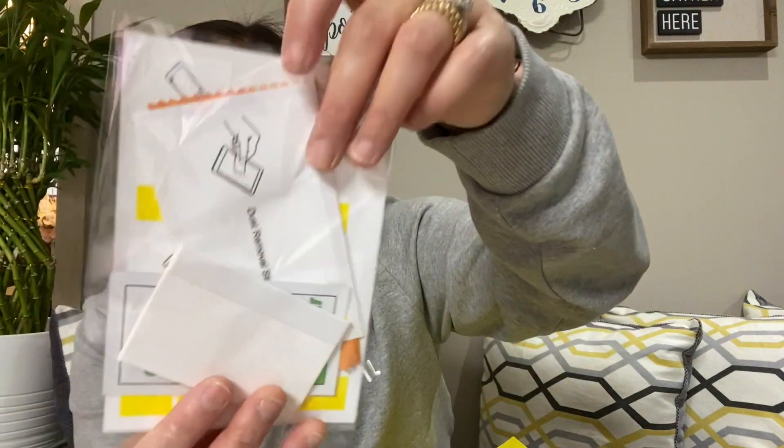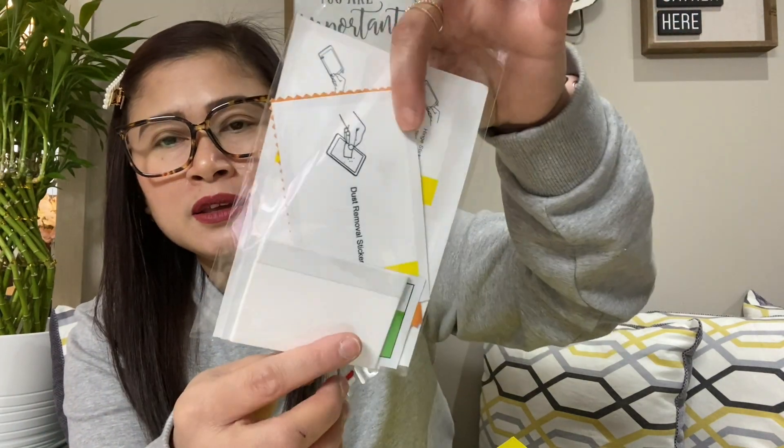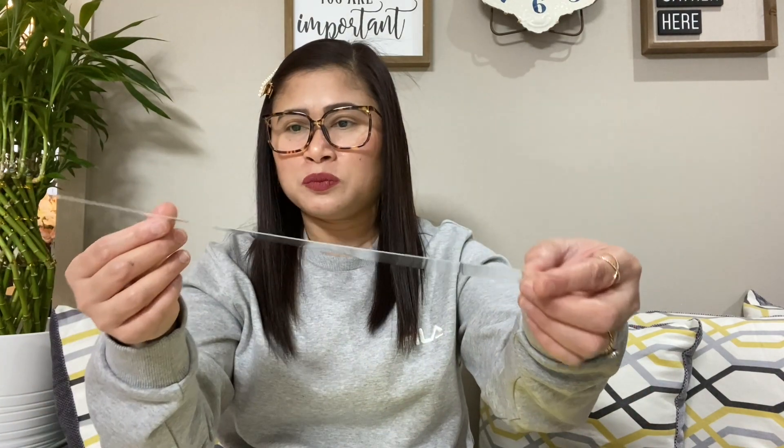Next, let's open the iPad tempered glass. It comes with accessories and instructions on how to apply it and attach it to the iPad. Here's the actual glass itself — it looks a bit foggy, but I think that's because there's still a protective top layer on it. Once you stick it onto the iPad and remove the cover, it should be clear.